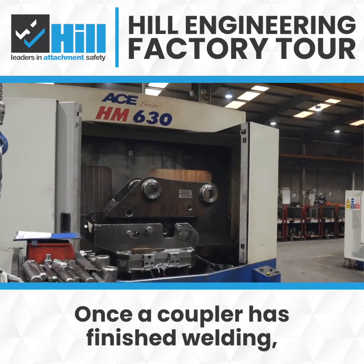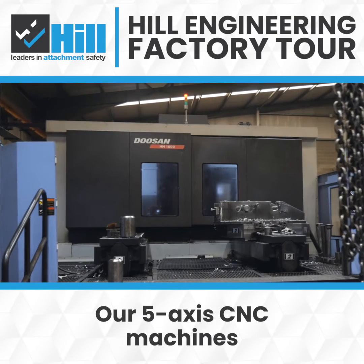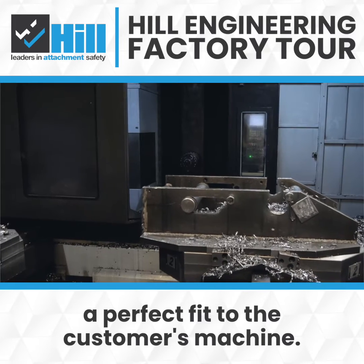Once a coupler has finished welding it then moves to our CNC department. Our 5-axis CNC machines accurately bore each coupler to guarantee a perfect fit to a customer's machine.